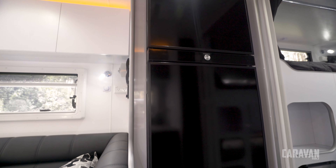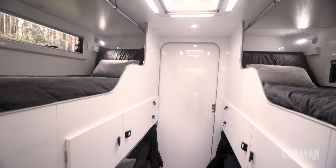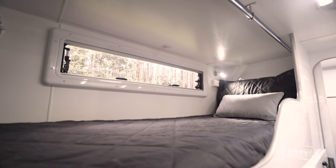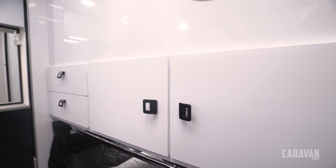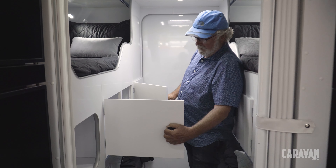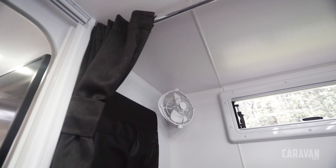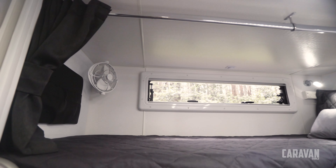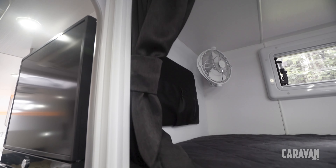Moving back, we've got the big fridge-freezer, and back here the four bunks — this is a pretty impressive layout. We've got two bunks each side with a huge gap in the middle, so the storage space here is just absolutely incredible. Each of the bunks gets their own Sirocco fan, 240-volt power, reading lights and a couple of USB points, as well as curtains that give the kids a bit of privacy.